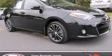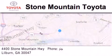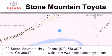Please call us today for more information on this great vehicle. Stone Mountain Toyota Scion is located at 4400 Stone Mountain Highway in Lilburn. Our goal is to exceed all of your expectations to ensure that you'll return for future visits.